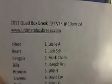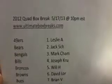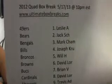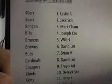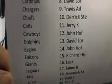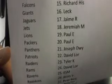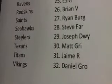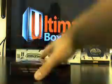Here we go, 2012 quad box break — Crown Royal, Prism, Absolute, and Certified. Here's everybody up in the break, thank you guys so much for swinging by and grabbing up a couple spots. For Saturday we're going to have some other cool breaks as well, so don't miss out. Let's start off with Crown Royal, box number 6032.